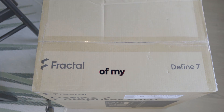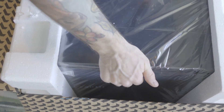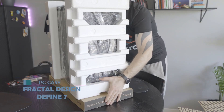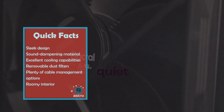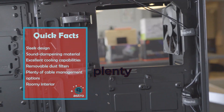Without further ado, let's dive into the details of my new PC build. First up, let's talk about the case I chose: the Fractal Design Define 7 Mid Case. This case is known for its sleek design and excellent cooling capabilities, which is important for me because my PC can get quite hot during long editing sessions. The case also includes sound dampening material, which helps keep the PC quiet even under heavy load. One downside is that the case is quite heavy, but you'll end up with plenty of space.